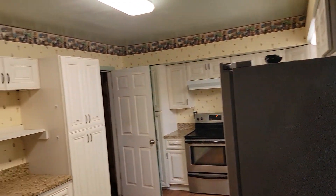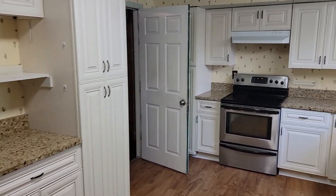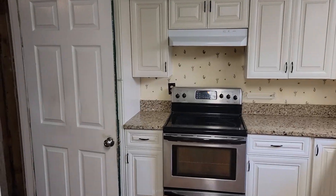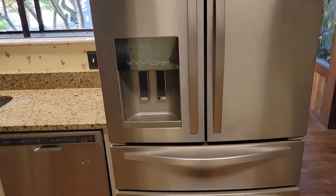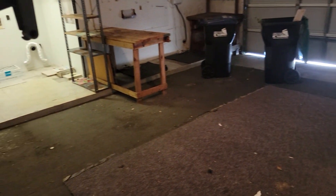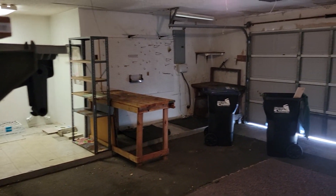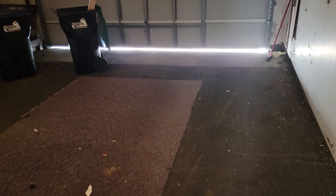Right here we have the kitchen with granite countertops and stainless steel Whirlpool appliances. Right off the kitchen we have the big two-car garage — plenty of room to park your vehicles, recreational vehicles, or do any type of project you want. Turn it into a woodshop or all kinds of great things with it.